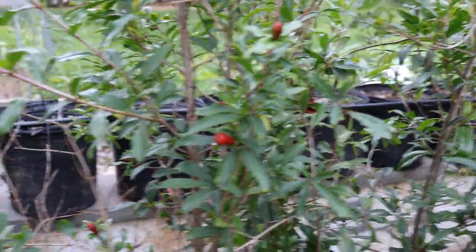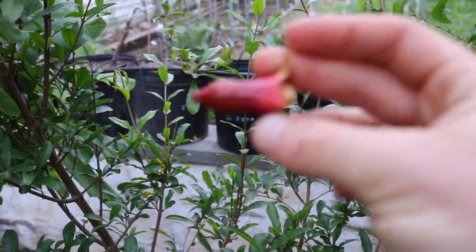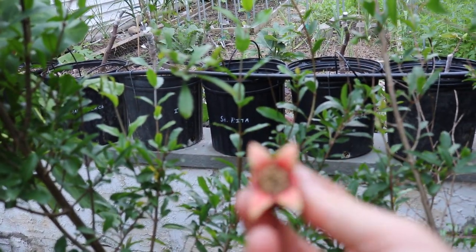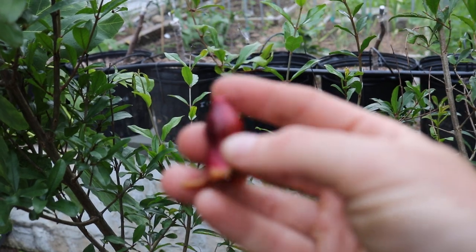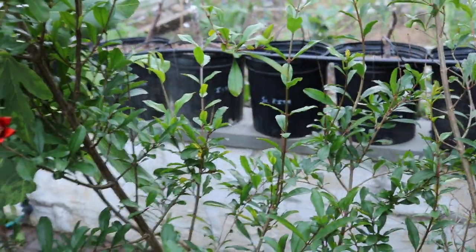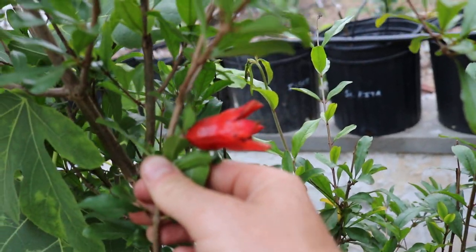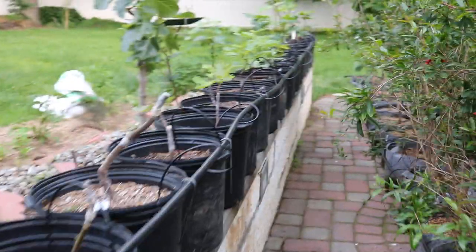We're going to have to pollinate these by hand. The bees just don't know what to do with them. The big issue is figuring out which flowers are male and which are female. One has already fallen off and I think this is a male — you can tell by the bottom. Where all the pollen is, that's the male portion. If it's thicker on the bottom then it's a female flower; if it's more of a vase shape it's male. This one here looks more like a female to me — it looks different than any of the other flowers I've seen so far.